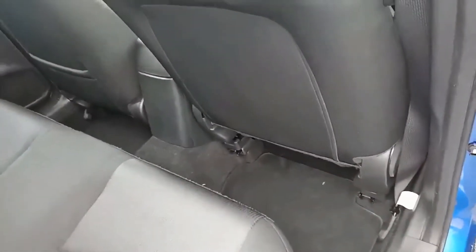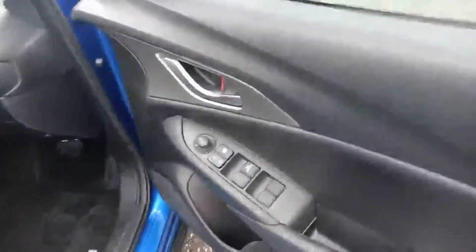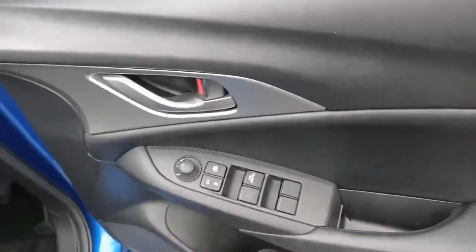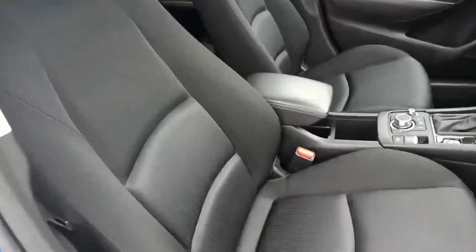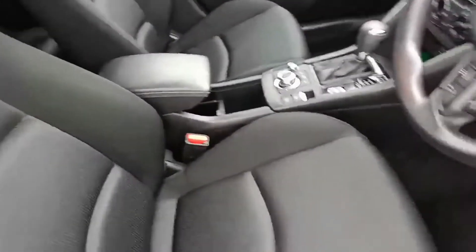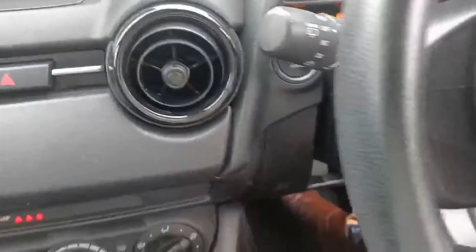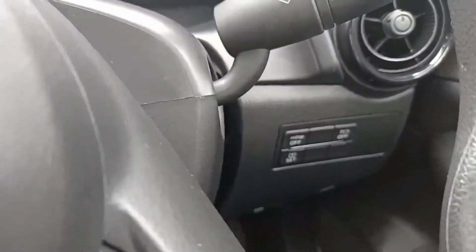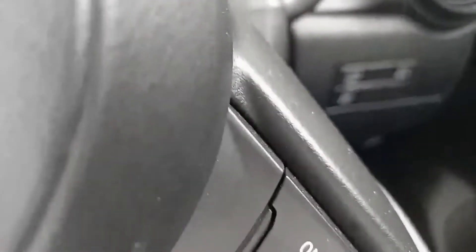You've got carpet floors, and coming into the driver's side, power windows and mirrors. Down here to the right of the steering wheel, you have the button to turn the i-Stop off and the traction control off.